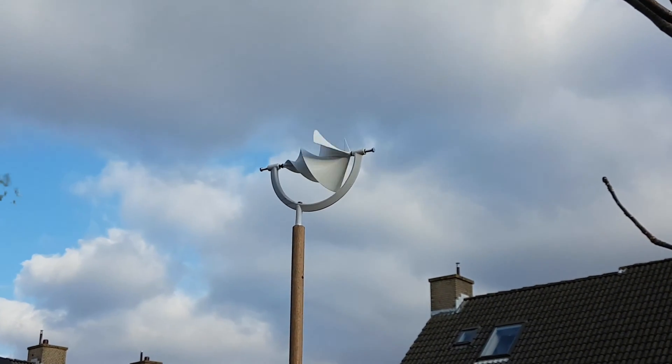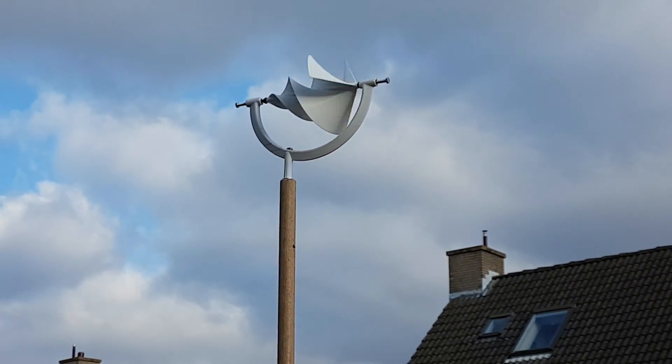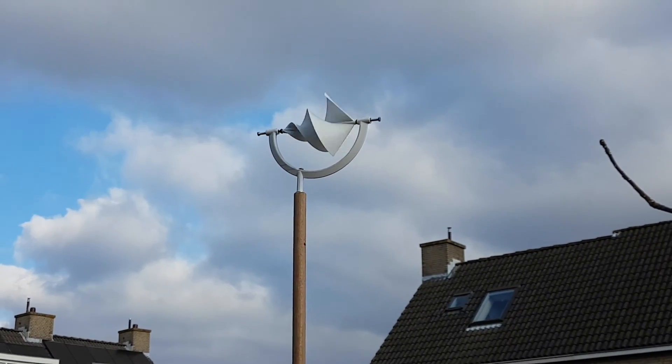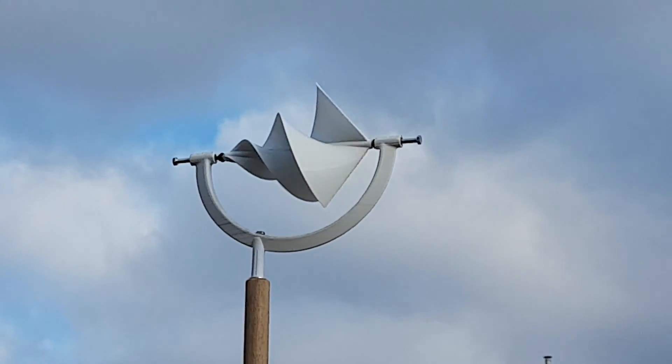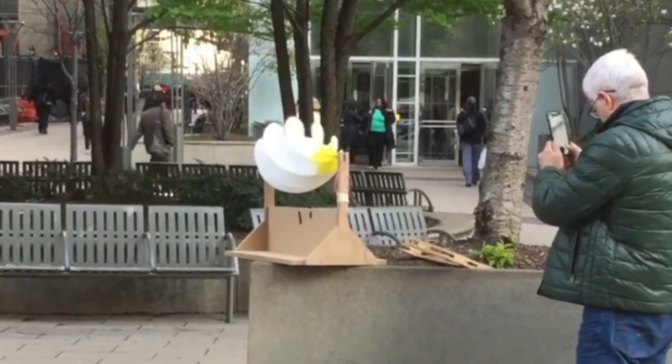Today, we're riding the gusts of innovation to a cleaner, more powerful tomorrow. Stay tuned as we unveil how Starwind is set to outshine solar in 2024. Eco-friendly isn't just a label — it's our promise. Starwind turbines are designed to be the guardians of the skies, ensuring our feathered friends fly safe.